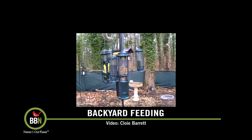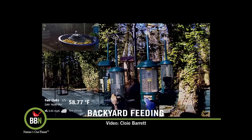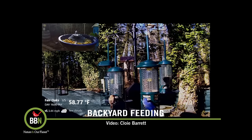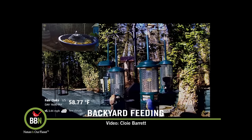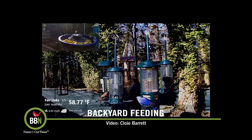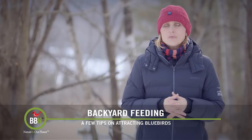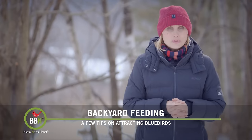The reason more and more people are seeing bluebirds in their backyards is because their population has grown. Their population dropped drastically because of habitat loss and house sparrows taking over their nesting cavities. But thanks to all the efforts that have been put into restoring their population, they are doing better and better.